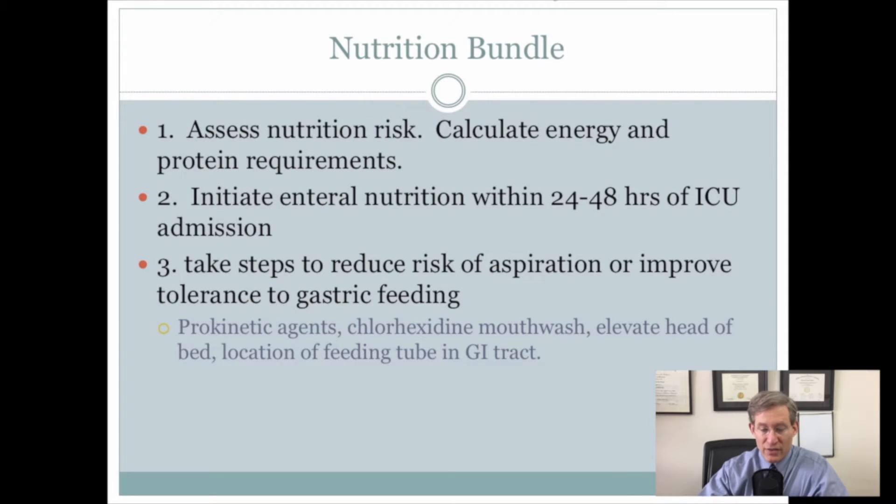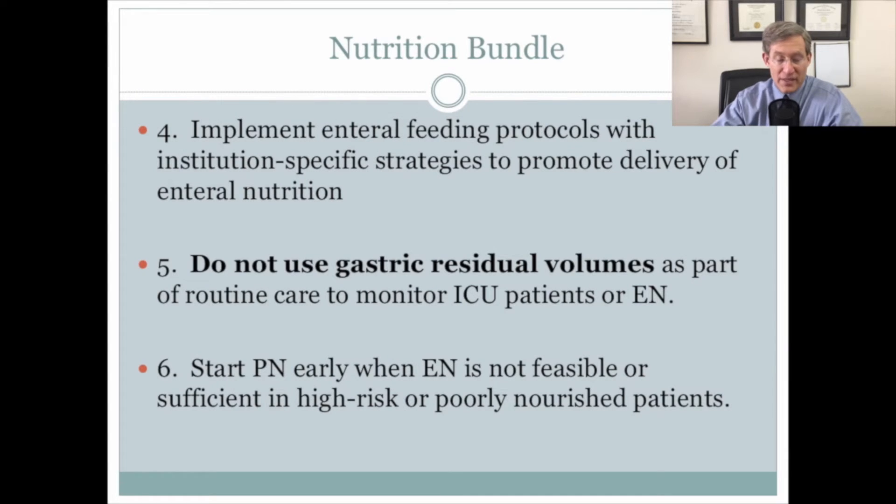They've started a nutrition bundle, and I'd like to go over that here. First, they recommend assessing nutrition risk and calculating energy and protein requirements, initiating enteral nutrition within 24 to 48 hours of ICU admission, and taking steps to reduce the risk of aspiration or improve tolerance to gastric feeding — including prokinetic agents and chlorhexidine mouthwash. They recommend implementing feeding protocols in your intensive care unit. There's a real emphasis on not using gastric residual volumes as part of routine care, and on starting parenteral nutrition early when enteral nutrition is not feasible or sufficient in high-risk patients.